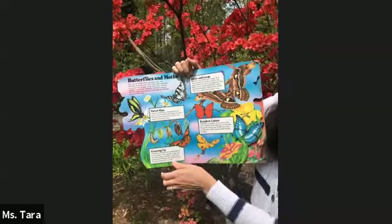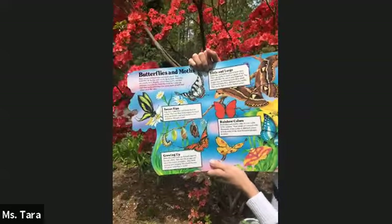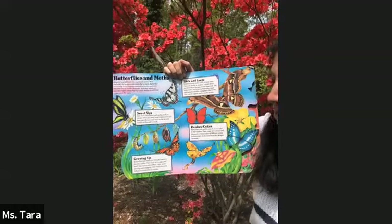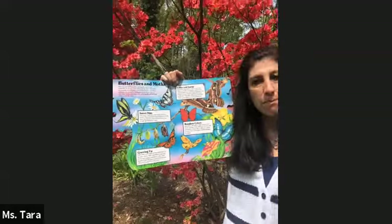Like bees, butterflies feed on nectar. They use their long tongues to reach deep into flowers and suck out the nectar, just as you would sip through a straw.